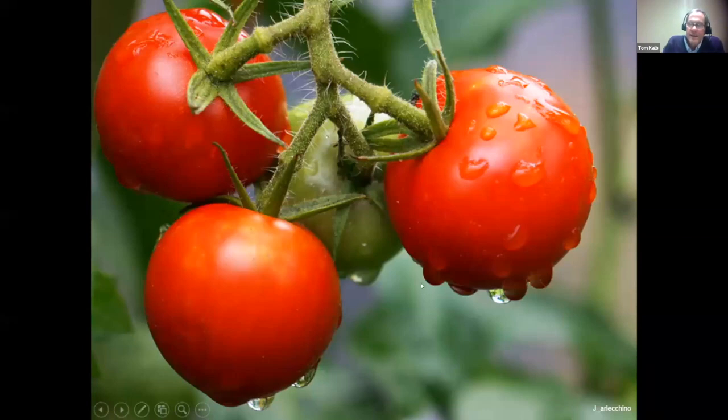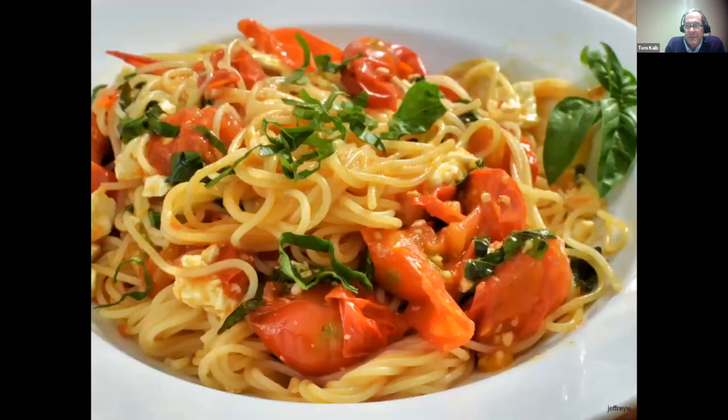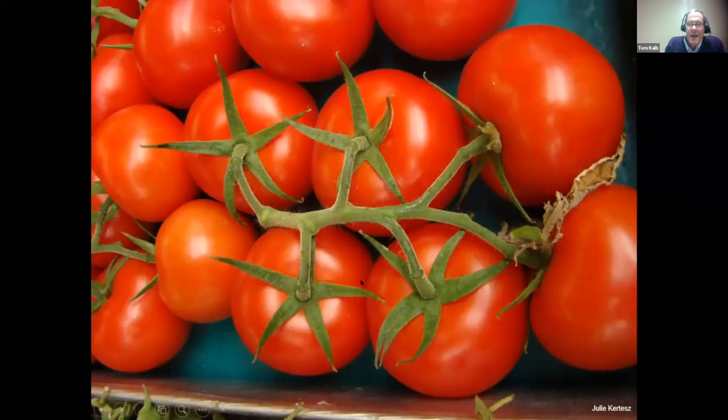Let's get started talking about tomatoes. In the old days they were so beautiful and luscious that the Puritans banned them because they looked too sexy. There's also the old belief that they were poisonous because they're a member of the nightshade family, but Thomas Jefferson and other gardeners dispelled that myth. Tomatoes are wonderful in all kinds of foods like pizza and pasta.